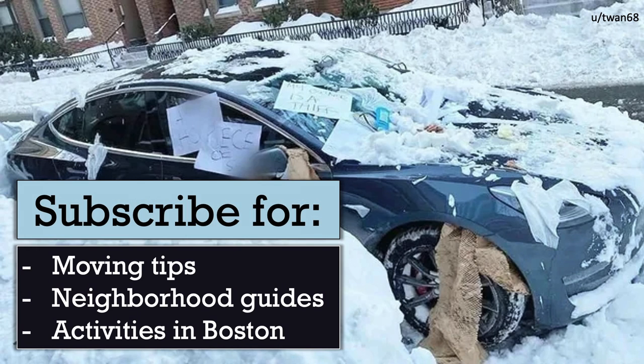Before we start, subscribe if you have an upcoming move to Boston, or if you just want to learn more about the city. My goal is for you to learn just one helpful hint that makes your move or time in Boston smoother.